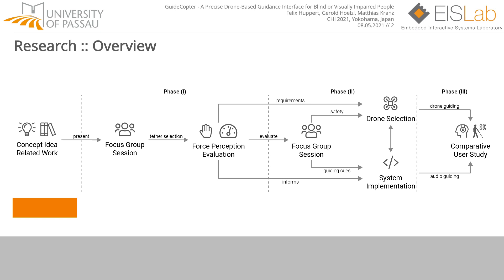Just think about you are standing in an open-air food market and want to grab a peach from the stand. We first started with a concept and related work study that we can't present here due to time restrictions — please refer to our paper for the detailed analysis. We compared our idea to current state-of-the-art solutions and identified the benefits a drone-based guiding system offers for blind or visually impaired people.